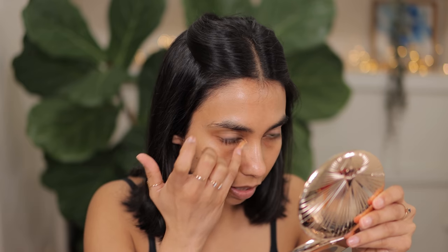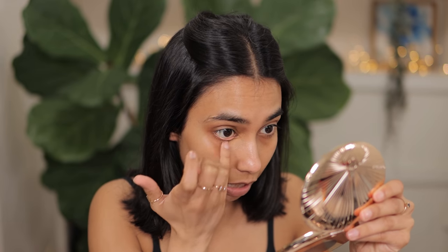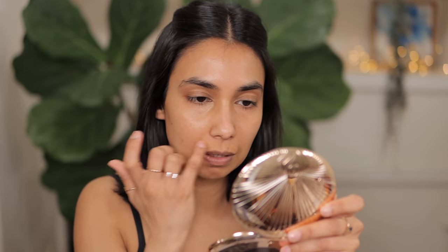First up I'm going to color correct using the NARS Radiant Creamy Color Corrector in the shade Medium, applying that under my eyes as well as around my mouth area. I have done a review comparison of this shade with Medium Deep, so if you're interested have a look at that. I'm just applying this corrector around my mouth as well.